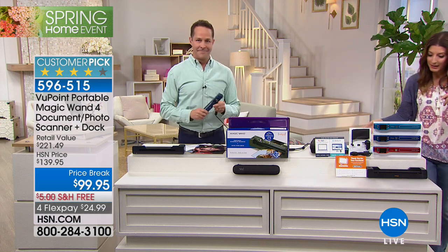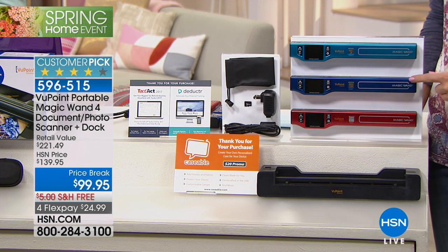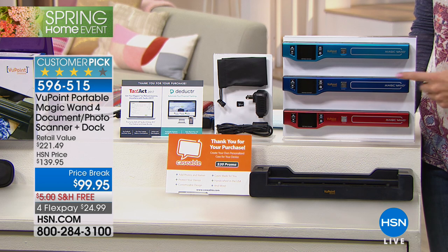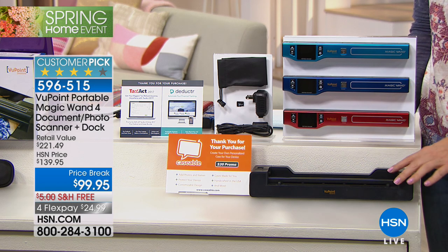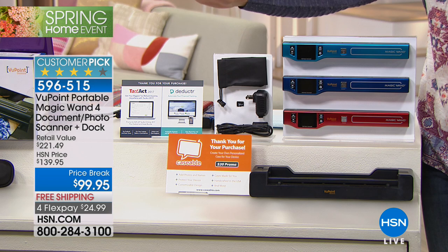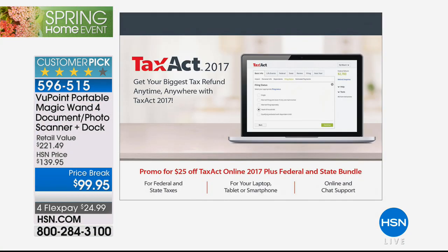Let me go over the color choices, because that's really the only decision you need to make. We have the turquoise — that beautiful bright sort of Mediterranean blue. We've got the navy, a classic darker blue. And then we have the red. You're getting the docking station, you're getting the carrying case, you're getting all the extras. We'll talk about the software you're getting as well, because one of them is Tax Act — perfect timing for all of us working on our taxes.